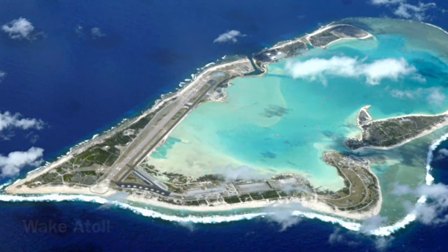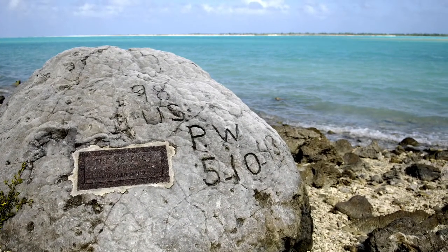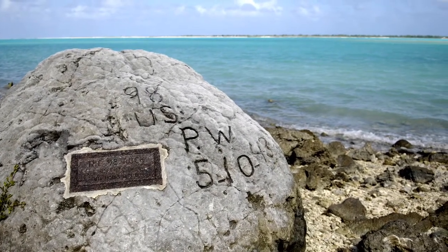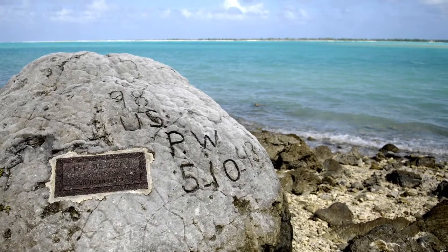The island quickly became important to the American military. The Japanese took over the island but were bombed by the American Air Force until they surrendered. The atoll remains U.S. territory and today it is used by the military as well as many scientists.